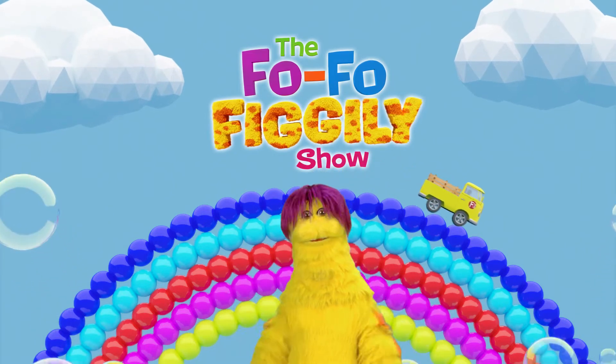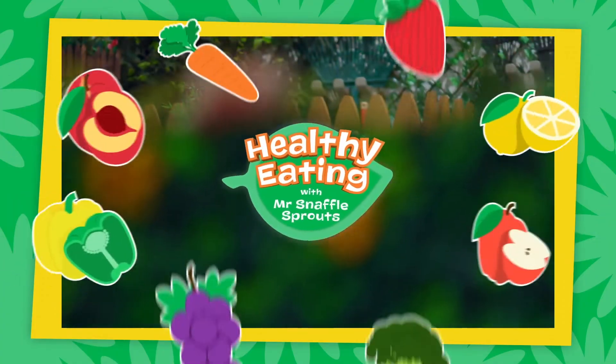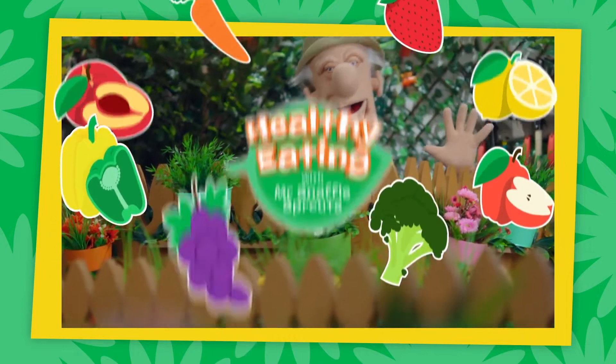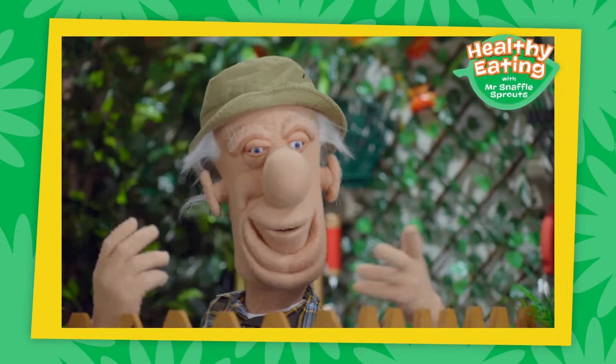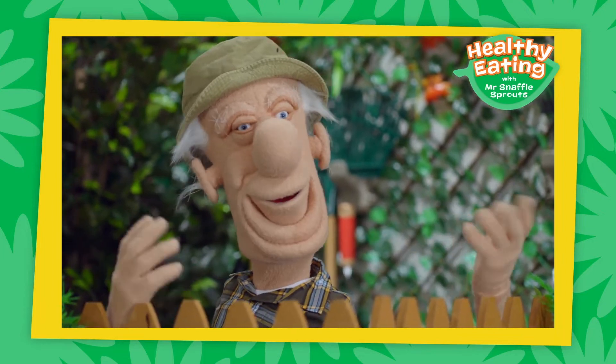Hi everyone! Get ready for a healthy eating tip with Mr. Snaffle Sprouts. Hello everyone! Welcome to my garden for a lesson about all the healthy things I grow.